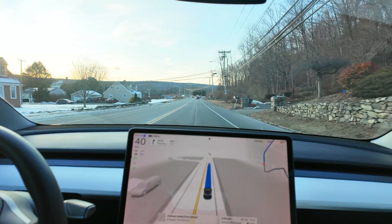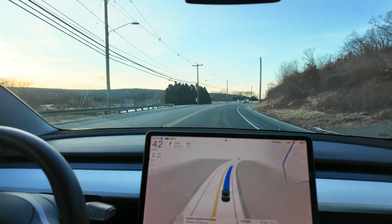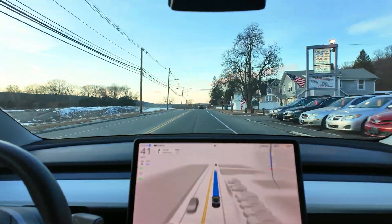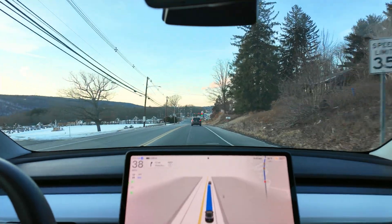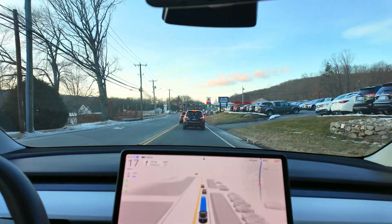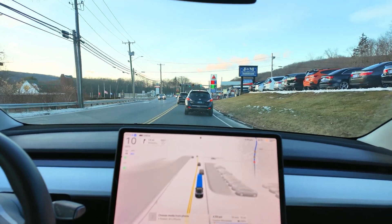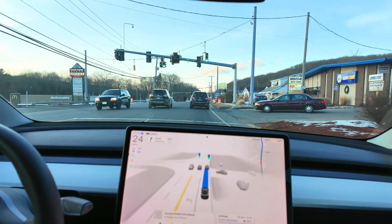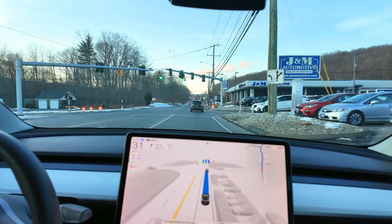I just initiated full self-driving on the car, so it's going to drive now. Just wanted to share — if you're a hardware 3 Tesla car owner, this has been a really long wait for any kind of an upgrade on the full self-driving stack. It really tells us that Tesla is having a challenge with getting the hardware 3 cars upgraded to get them better.